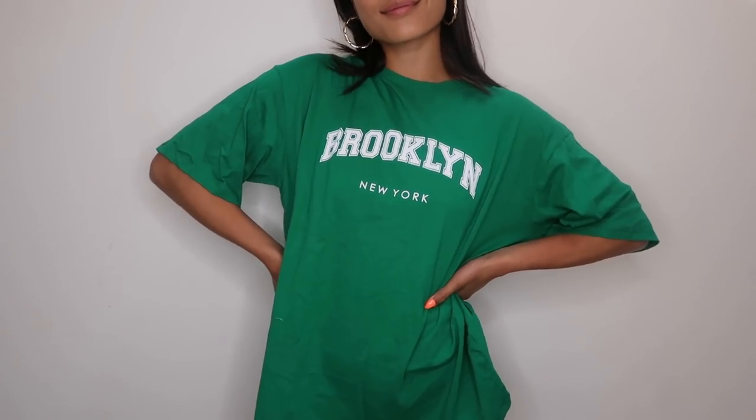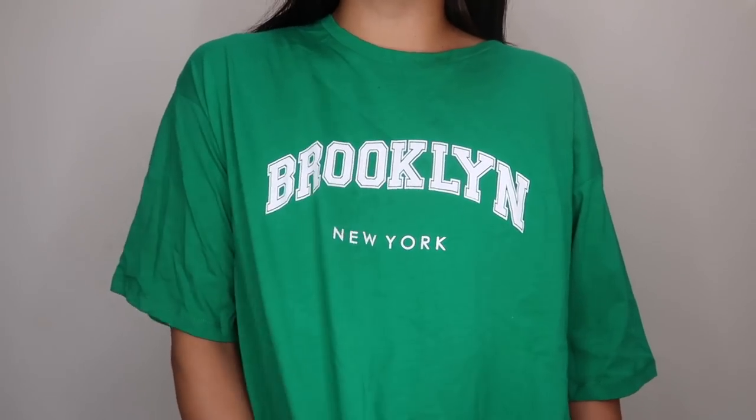Next we've got a little graphic tee in this beautiful green color — I am living for this color. You guys know I love my oversized tees, so when I saw this I knew I had to get it. It just says 'Brooklyn New York' on the front. This is me manifesting that I'm going to go to New York again soon. I got this in a US size 8 because I wanted it extra loose and baggy.